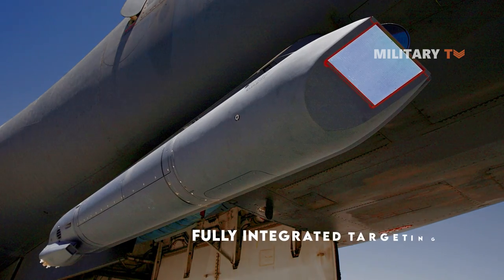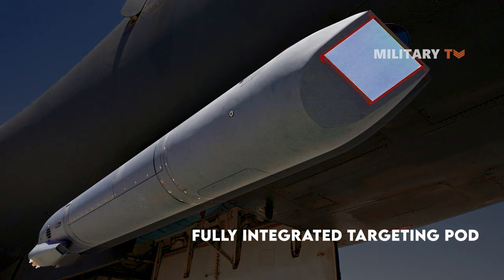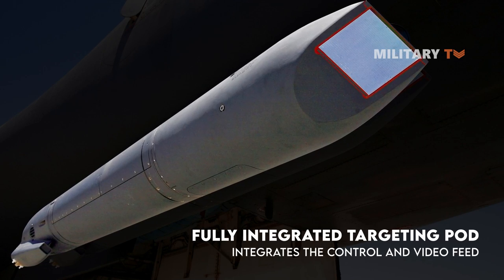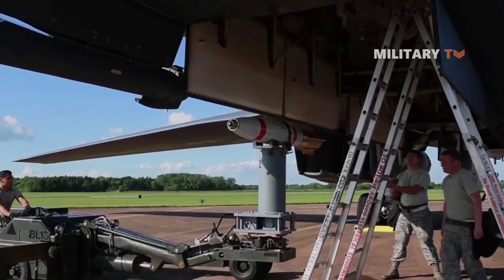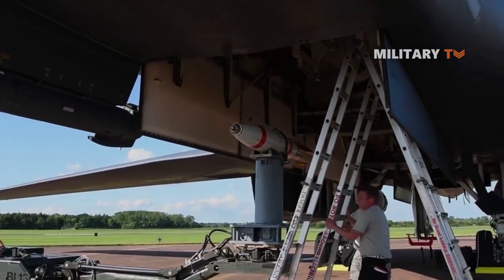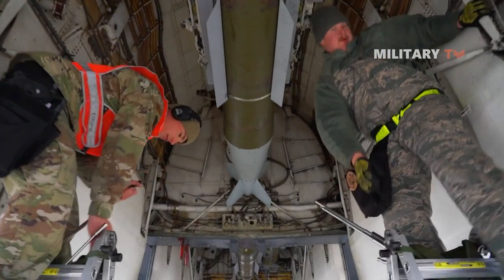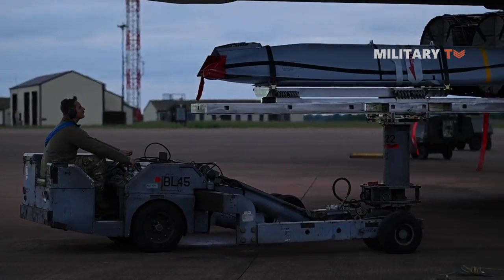Another enhancement, known as the fully integrated targeting pod, integrates the control and video feed from the targeting pod directly into the cockpit displays of the B-1. Furthermore, through upgrades to the bomb rack unit, the B-1 will have the capability to increase its carrying capacity of 500-pound class weapons by 60%.